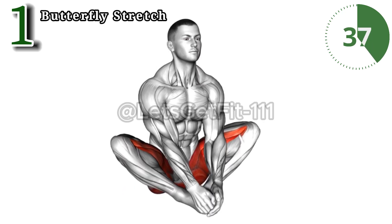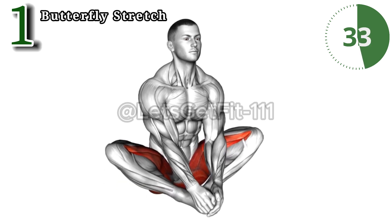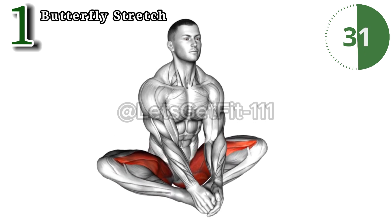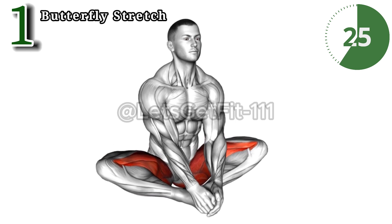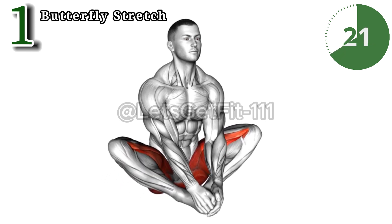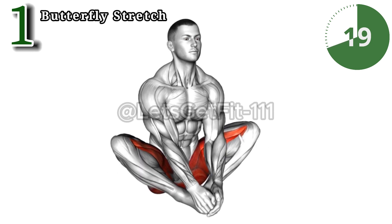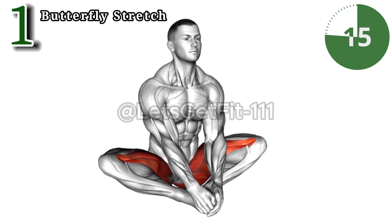The benefits of this butterfly stretch are extraordinary. By targeting inner thighs and hips, it enhances flexibility, reduces stiffness, and promotes improved posture. This simple yet effective stretch fosters relaxation, eases tension, and brings a transformative touch to your routine. Embrace the butterfly stretch for a more flexible and fluid you.